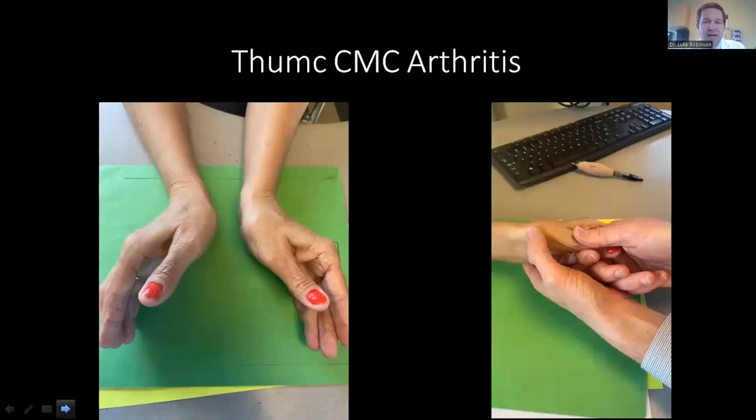Here's a patient with thumb CMC arthritis. On the right side, you see swelling on the left thumb base that's not present on the right side. The grind test is used to diagnose thumb CMC pain — you pull on the thumb to distract the joint, then move the metacarpal base up and down through the thumb basal joint. This agitates the arthritic area, causing significant pain. You may also feel grinding and generalized laxity. It's important to compare both sides to distinguish normal from abnormal.